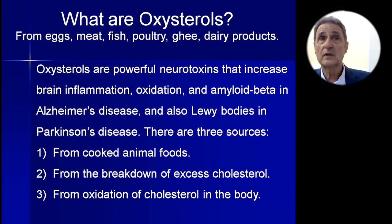There are three sources of oxysterols. First, from cooked animal foods — solution: don't eat them. Second, from the breakdown of excess cholesterol — solution: don't eat excess saturated fat and you won't have excess cholesterol. Third, from oxidation of cholesterol in the body. Sometimes the body needs to oxidize cholesterol — for example, in the brain, if there's too much cholesterol, it cannot be removed intact, so the brain converts it to an oxysterol to move it through the blood-brain barrier. However, if your body is loaded with cholesterol and low in antioxidants, you'll be creating a lot of damaging oxysterols.